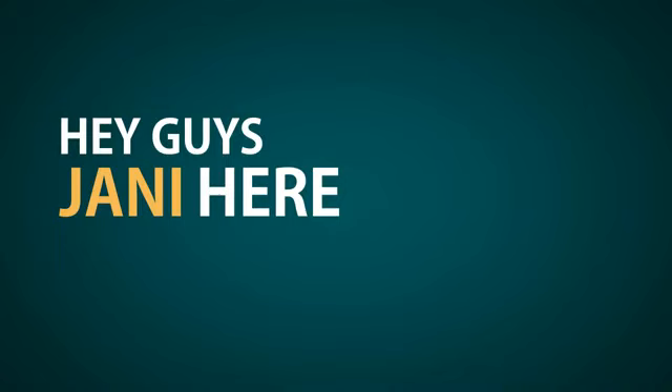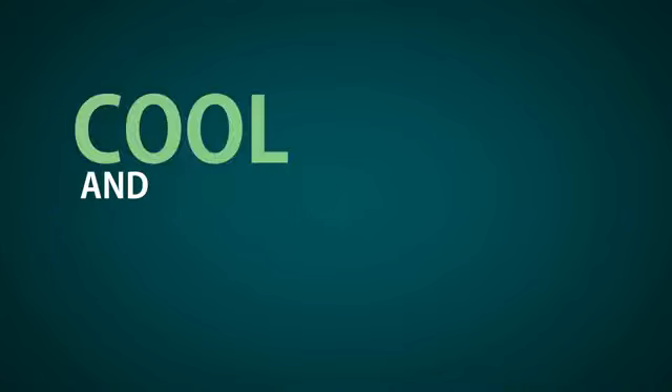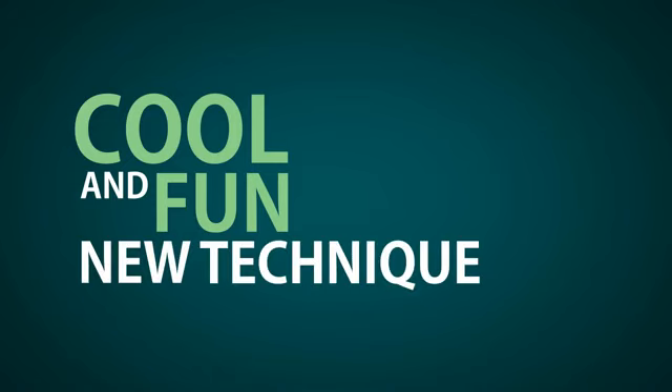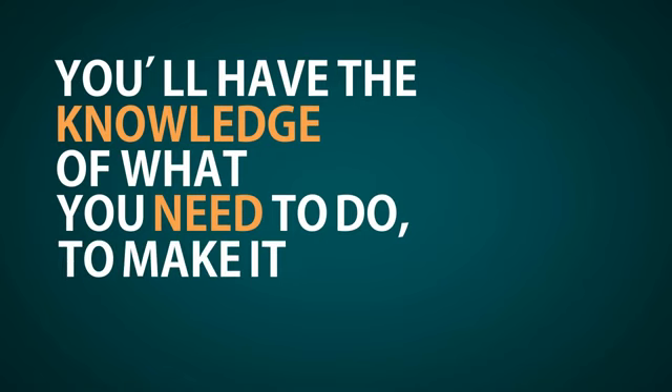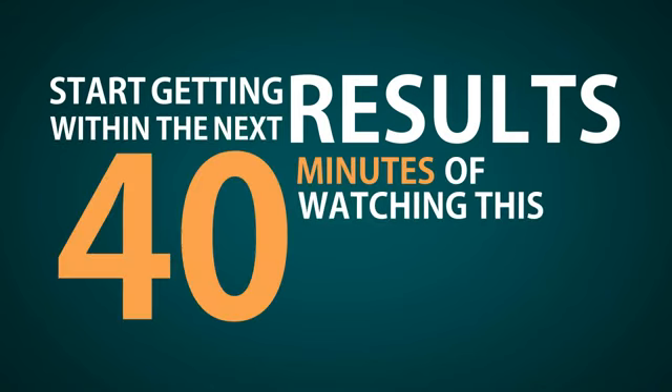Hey guys, Johnny here again. In this tutorial video, I'm going to tell you about this cool and fun new technique that I've been using for the past couple of months and seeing very good results with. After you watch this video, you'll have the knowledge of what you need to do to make it work for you too. You can actually start using this and start getting results within the next 40 minutes of watching this video.